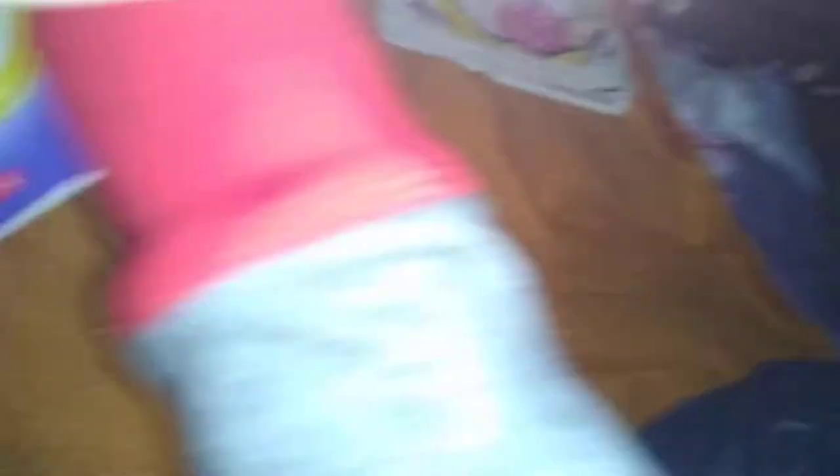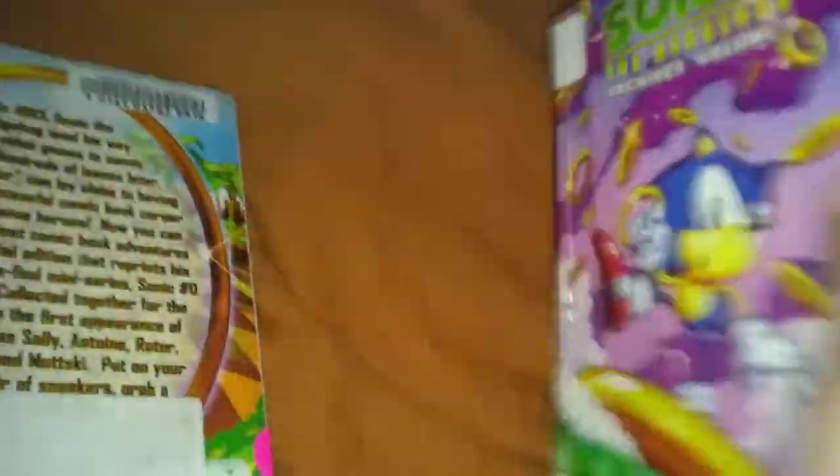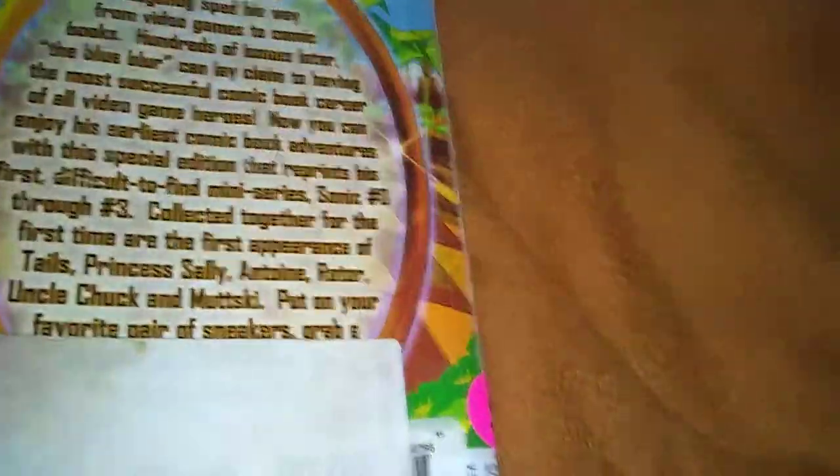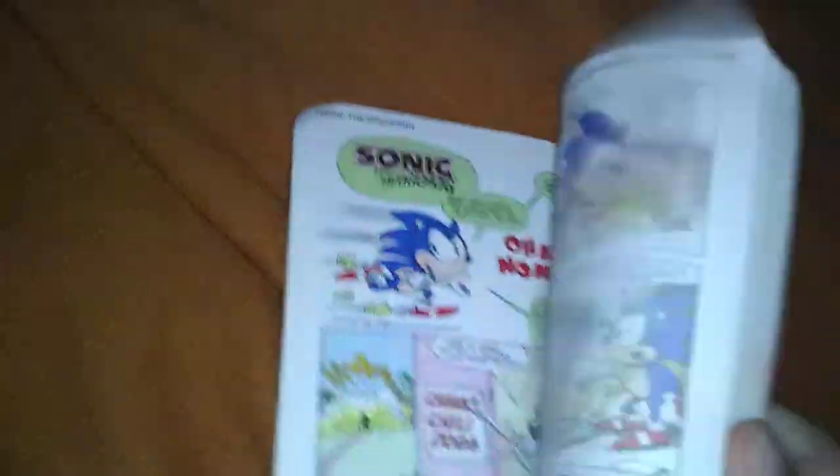I have these two character guides: Sonic Ultimate Character Guide and Sonic's Amazing History — everything you need to know about Sonic. I'm not going to spend too much time on comics. We have Sonic Archives Volume 9, and the last one — Sonic Archives Volume 0 to Beginning. That's it for comics.